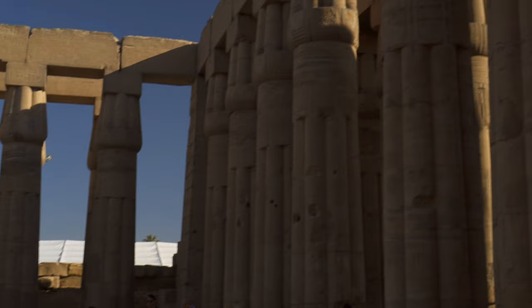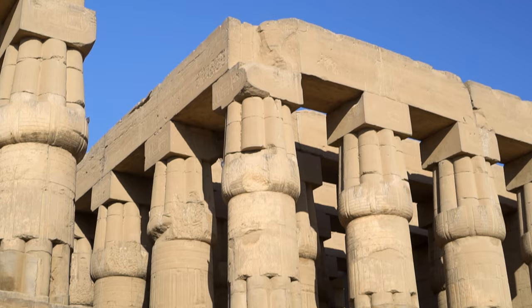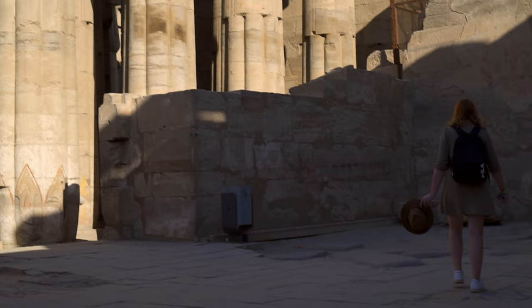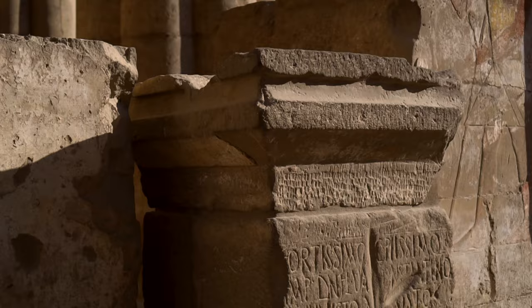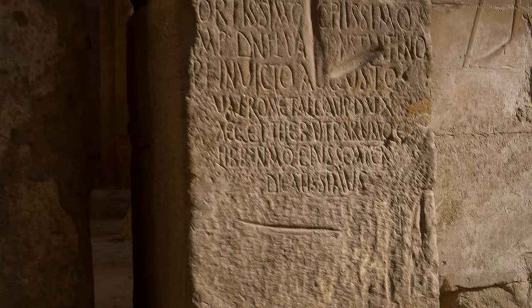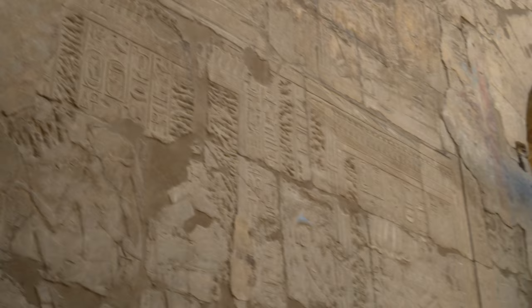Walking through a hypostyle hall with four rows of eight columns, we travel almost two millennia into the future. The Chapel of Mut was transformed during the Roman period, at the end of the third century CE, into a cultic chamber dedicated to the four emperors of the tetrarchy. Hence, two Corinthian columns, frescoes depicting dignitaries paying homage to one of the tetrarchs, and an altar honoring Emperor Augustus, inscribed in Latin. Later, this space was reused as a church. The frescoes are the only existing Roman wall paintings from the tetrarchic period, which lasted less than 40 years.